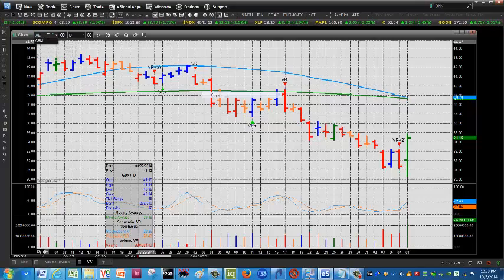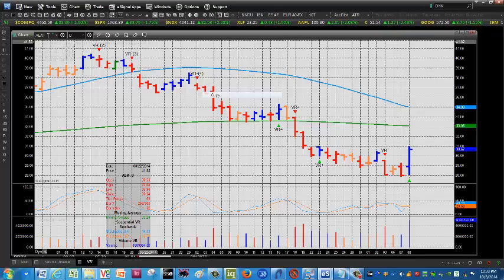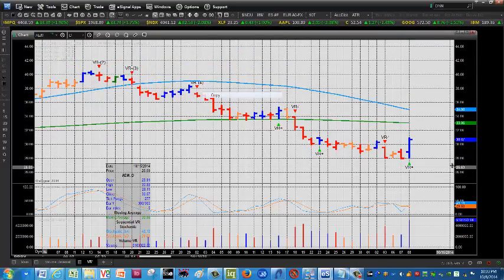Let's look at Agnico Eagle Mines, AEM. Big positive volume reversal yesterday. As you can see here, coming off the bottom with a rising stochastic there.